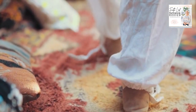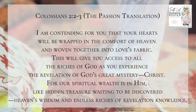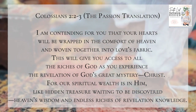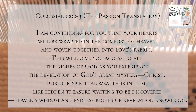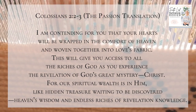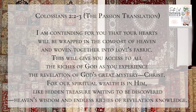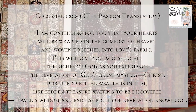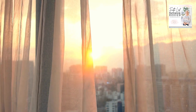Our verse for today is Colossians 2:2-3 from the Passion Translation. It says, 'I am contending for you that your hearts will be wrapped in the comfort of heaven and woven together into love's fabric. This will give you access to all the riches of God as you experience the revelation of God's great mystery — Christ. For our spiritual wealth is in him like hidden treasure waiting to be discovered. Heaven's wisdom and endless riches of revelation knowledge.' Wow, that's a cool verse. I just like that verse because of the woven tapestry part of it.